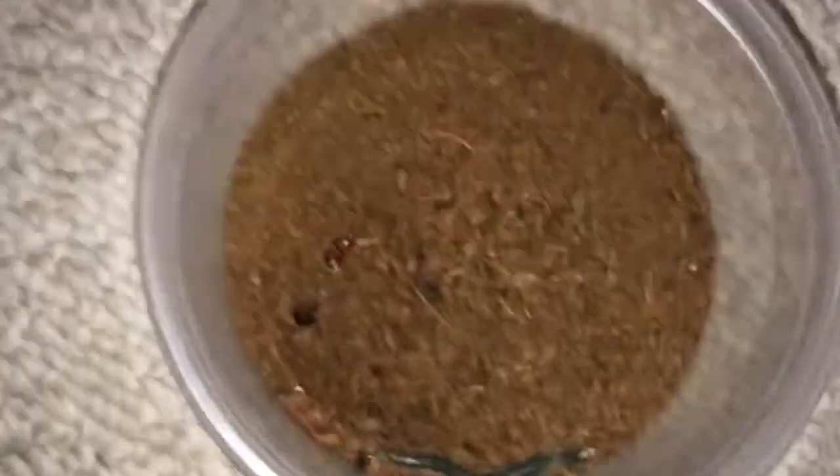And then there's this — this is a blue tiger centipede. Cool little guy. I need to moisten the dirt — I do that every day.